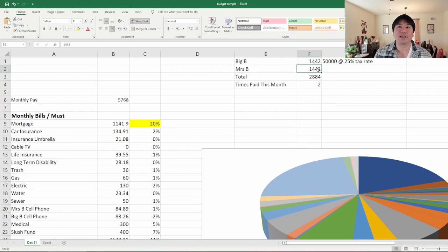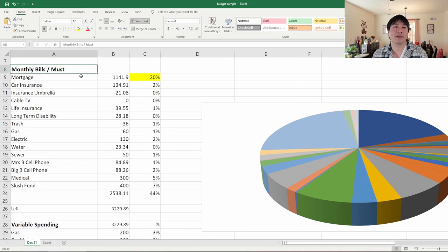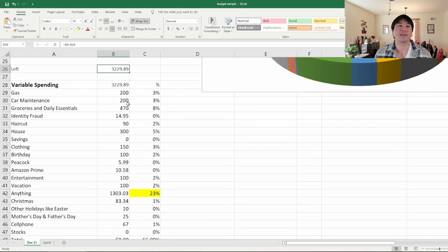I set our income at $50,000 at a 25% tax rate. We get paid two times a month, and after taking out benefits, taxes, and all that, we have $1,442 per paycheck — and we get that twice a month. I break out my categories into two different things: monthly bills, which are must-haves that you need to pay every month no matter what, and everything left over — $1,329 — which I count as variable spending, because every month it's going to change.